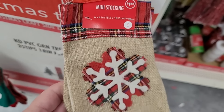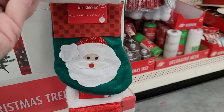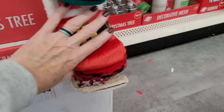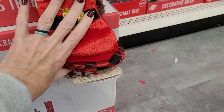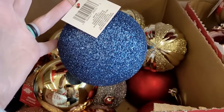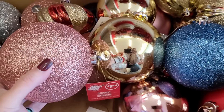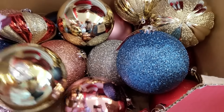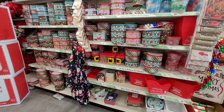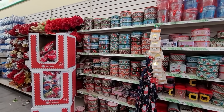These little mini stockings are a great alternative to a traditional gift bag. They have all different designs and hold a gift card perfectly, or some of those little packs of OPI nail polish or fun lip glosses we've been finding at Dollar Tree. These oversized Christmas balls have a really high-end look in person — just a few would make a big impact on your tree, in a garland, or on a wreath. And the wall of tins — I don't want to hear anybody say they can't find a tin they like at Dollar Tree.